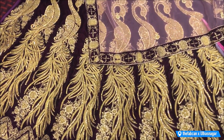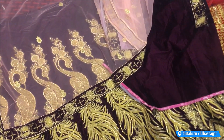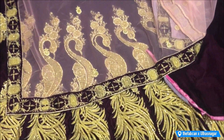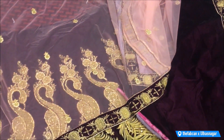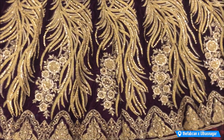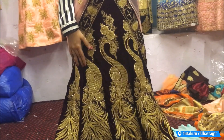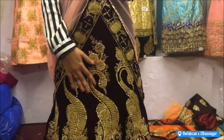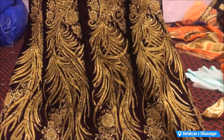Another variant is a velvet lehenga with peacock work, priced at 6000 rupees. I love the colour combination — it is beautiful. The fall of the lehenga is very beautiful, with can-can lining like a bridal lehenga. Velvet is really in right now, and the embroidery is so heavy — I just love this. And don't worry about the colour scheme — they have a lot of different colours and varieties, so definitely come into the shop to see for yourself.